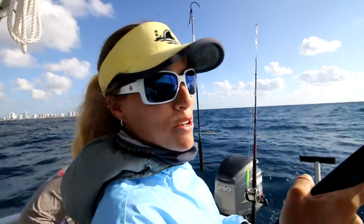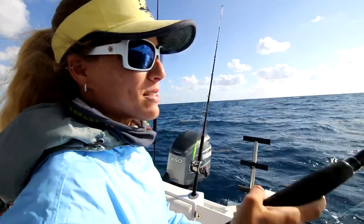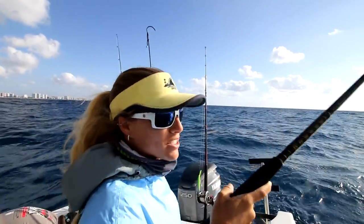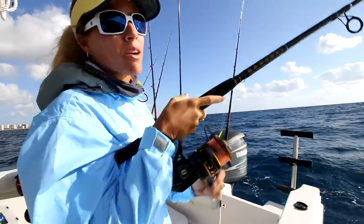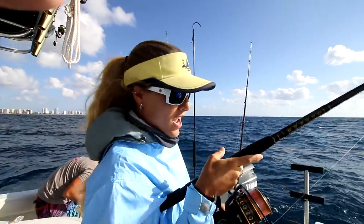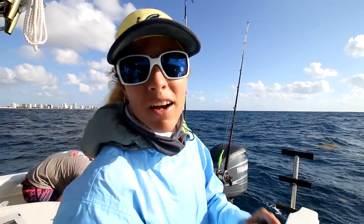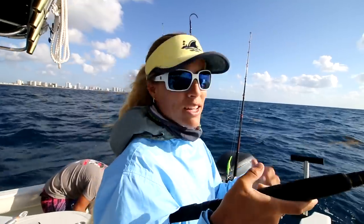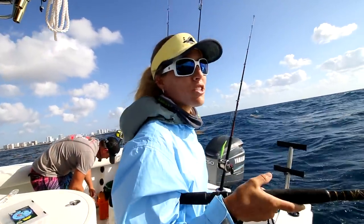We're getting ready to do some trolling and it's pretty rough out here today. We've got some sloppy seas, so we're just dealing with a lot of weed in the area and we decided we're going to go ahead and troll out. We're in about 60 feet of water and dropped down a couple of live pilchards because we were marking some fish on the screen. Hopefully tuna. As they're getting ready for trolling, I just figured I'd leave a line out and hooked up to a trigger fish.